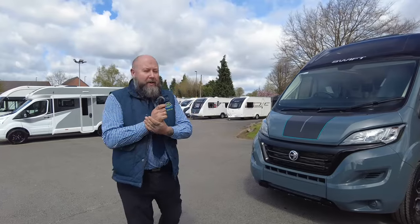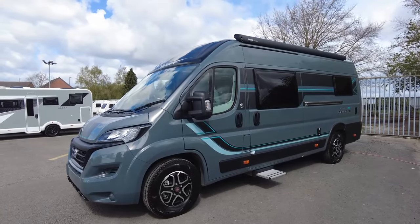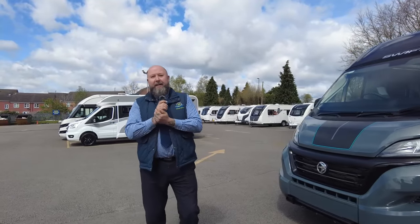Hi everybody, it's Mark from Doneemot Leisure. Thank you for joining me today here at the showground at Doneemots in Hilton. So today we've got for you a brand new Swift Carrera 194. For all of you that haven't been fortunate enough yet to see one of these in the flesh, they're absolutely stunning.